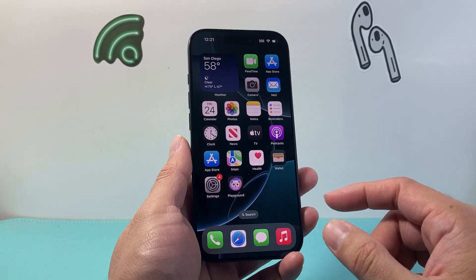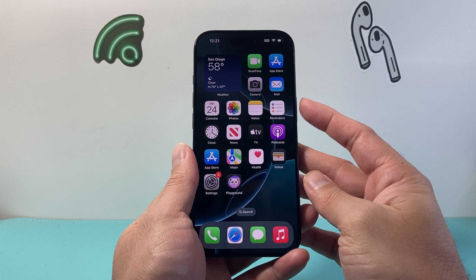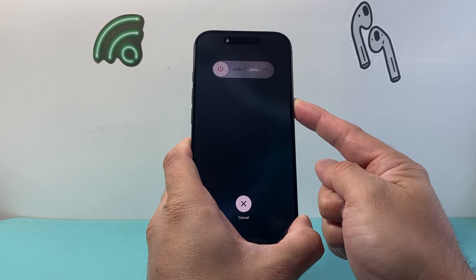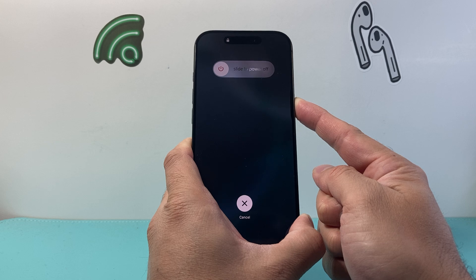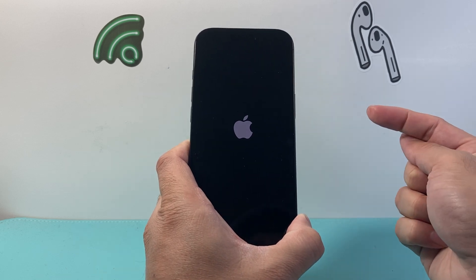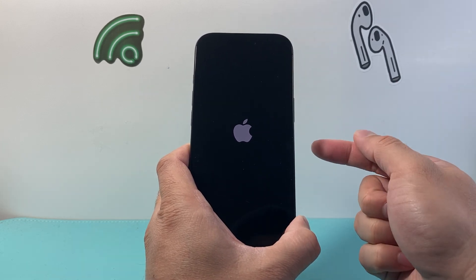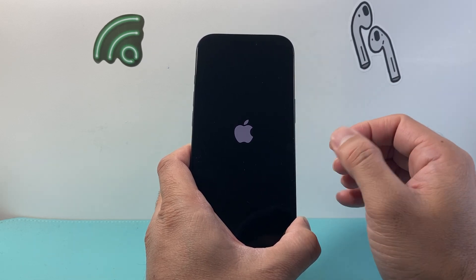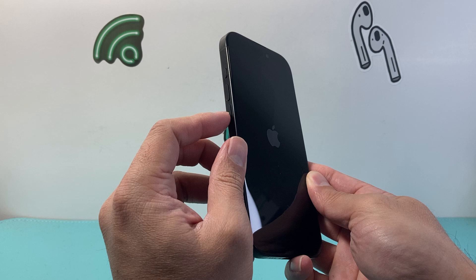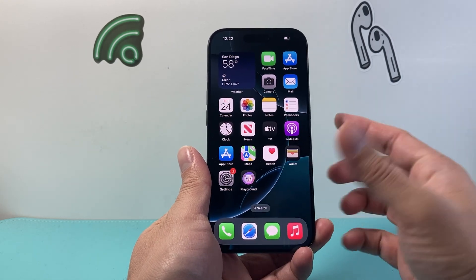If it's still not working, the next step is to do a forced restart. Quickly press and release the volume up button, quickly press and release the volume down button, then hold the side button until the screen goes completely black and the Apple logo appears. Keep holding until the Apple logo reappears, then let go. This is a forced restart — it shuts down the phone software and reloads the code, so if it's a software-related issue it'll fix it, and it will not delete any of your data. You might have to try this a few times to get it to work, so if it doesn't work the very first time, just keep trying.